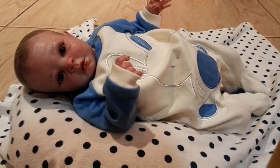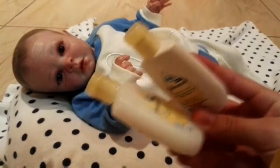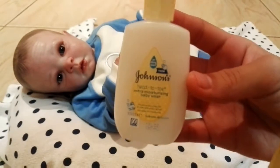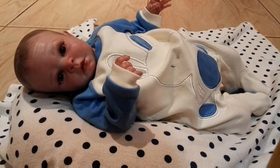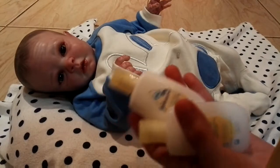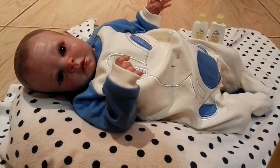So there are these tiny Johnson's Baby bottles. This one says 'Head to Toe Extra Moisture' — it's a baby wash. And then this one is a Head to Toe baby cream. They're just like these tiny little Johnson's Baby bottles and they're super duper cute.